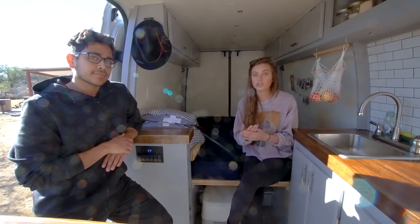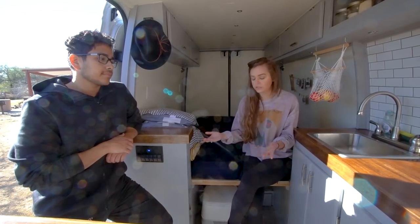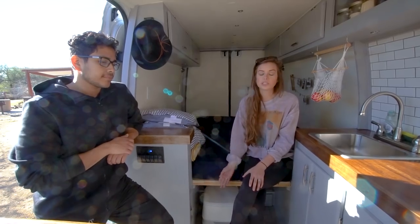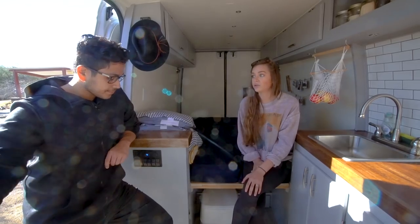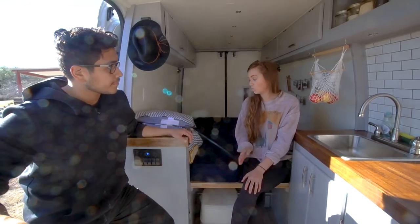I would recommend the portable toilet to anybody doing a build on a budget who can't afford or doesn't have space for a full private bathroom — which is a luxury we would have loved to do. But with space and money and everything, we chose the cheaper option of a portable toilet. It's worked out really well so far. I would do that next time for sure.